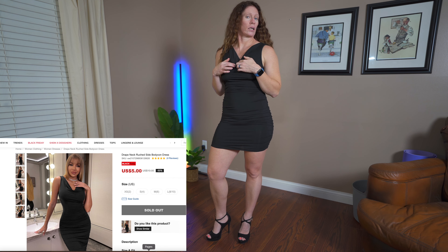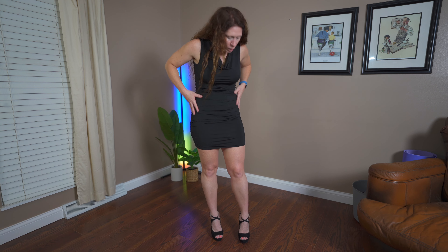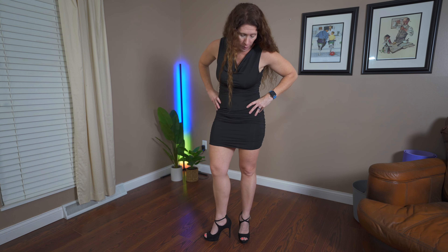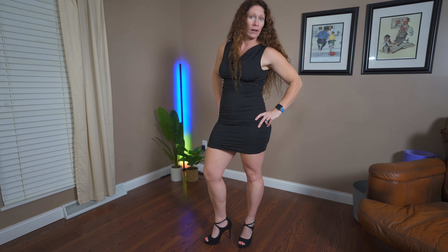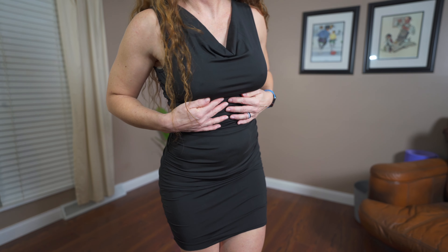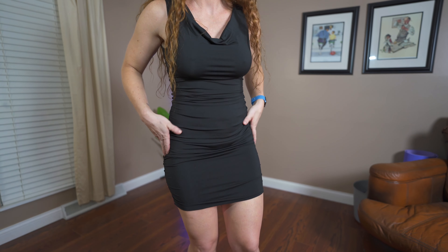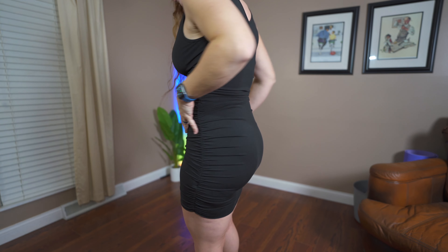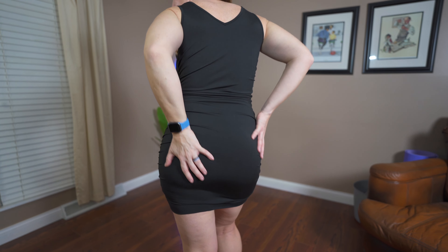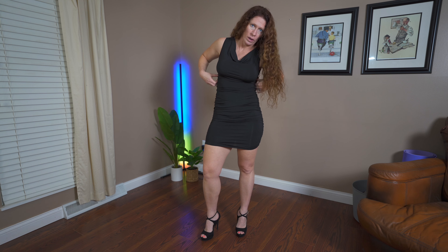So this is the drape neck side ruched bodycon dress. This one is a size small, and on Shein right now it's $10, on sale for $5. Part of the plus side of Shein is everything is pretty cheap and affordable, but I think the quality is pretty good for the price — it looks pretty good. The material on this is pretty thin, so I was kind of worried it was see-through, but I don't think it is.